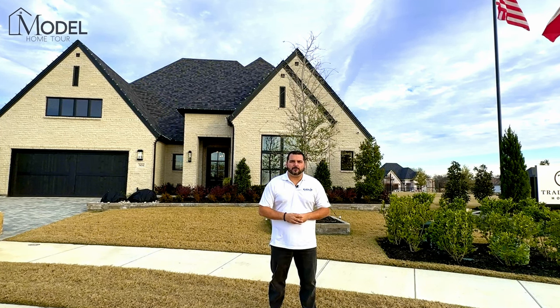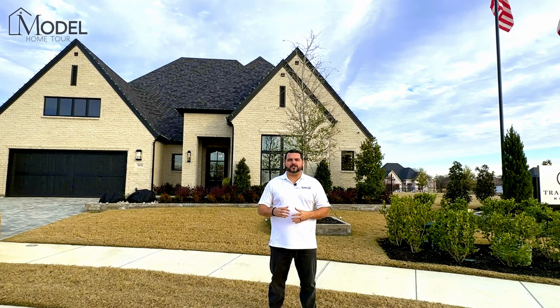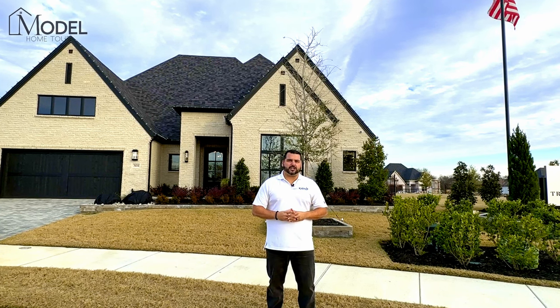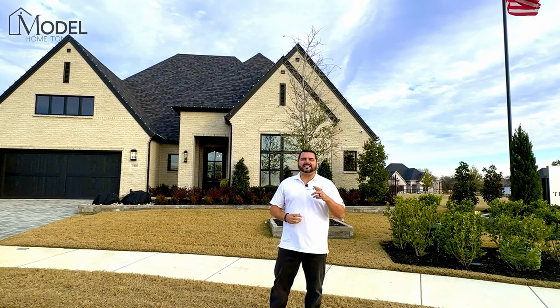Make sure you hang out till the end — I'm going to share with you some discounts and incentives that are currently being offered in Mustang Lakes and with Tradition Homes. Let's head inside and start our tour.